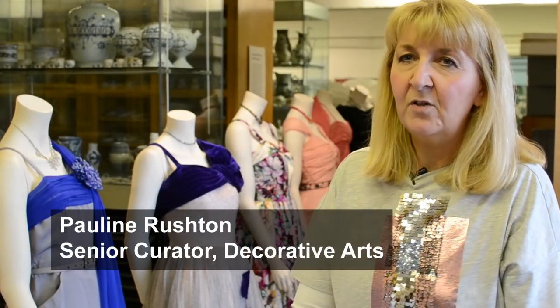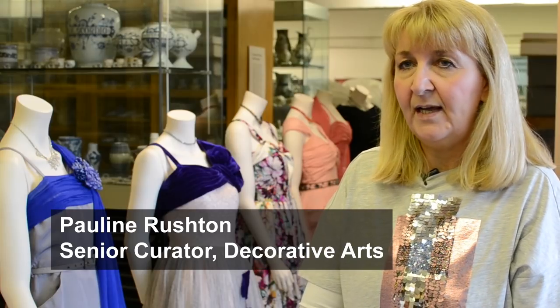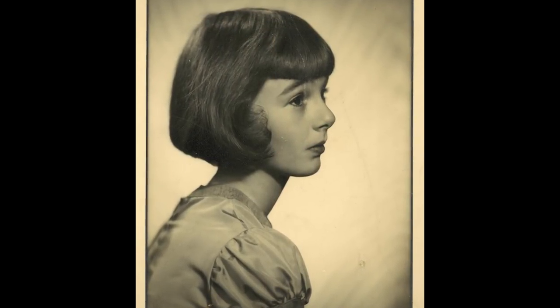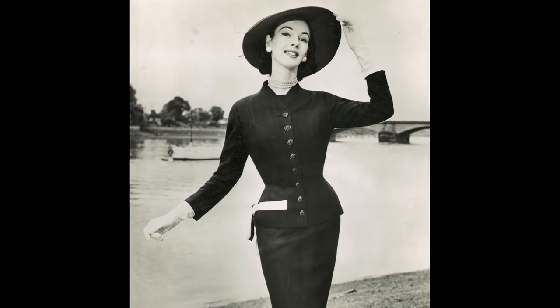Here we are looking at some of the costumes which will be in the exhibition 'Model Image' at the Lady Lever Art Gallery. We're going to be featuring photographs from our collection from the 1950s, and in particular they're about a very famous model at the time who was called June Duncan. She was from Liverpool, born and brought up in Mossley Hill, and went on to become one of the top ten models of the early 1950s in the UK.